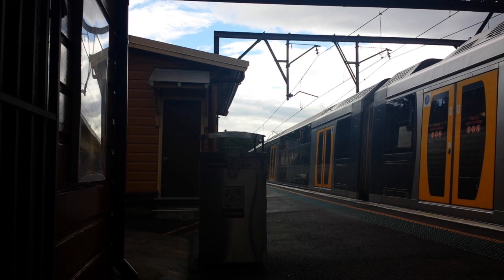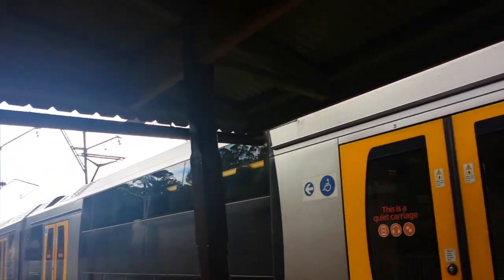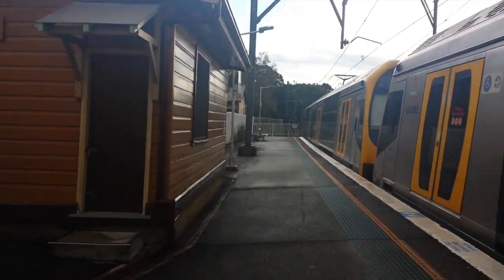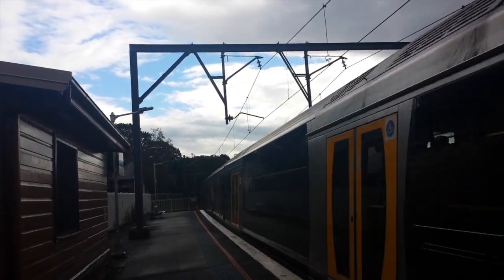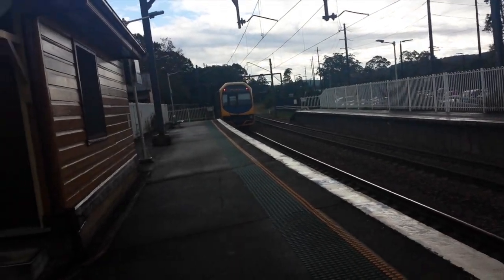Here departing from platform number 2, the Newcastle Interchange Services train will stop all stations to Newcastle Interchange. Next stop will be Tuggera. H43, trailing half the set.